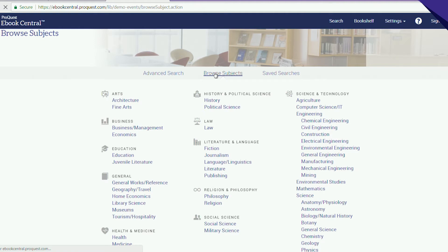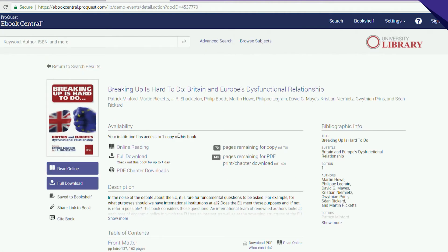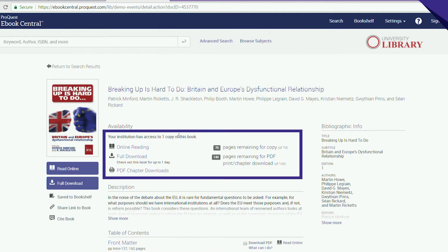While exploring specific titles, you can view availability, including online reading, full download, chapter downloads, and how many pages are remaining for PDF print and chapter download.